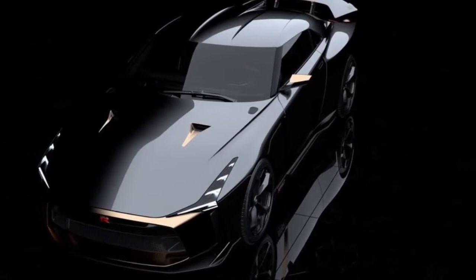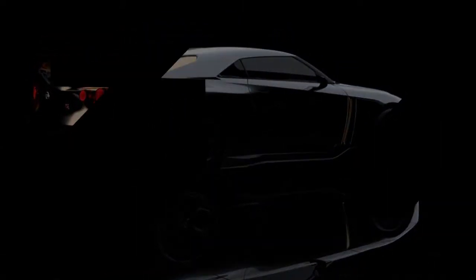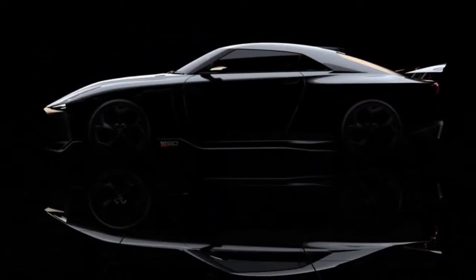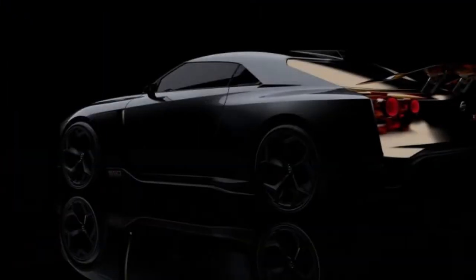This prototype was designed by Nissan but developed, engineered, and hand-built by Italdesign Giugiaro in Turin. It's based on the 2018 GT-R Nismo with a bunch of GT3 racing parts thrown in for good measure, including Brembo brakes and adjustable Bilstein dampers.